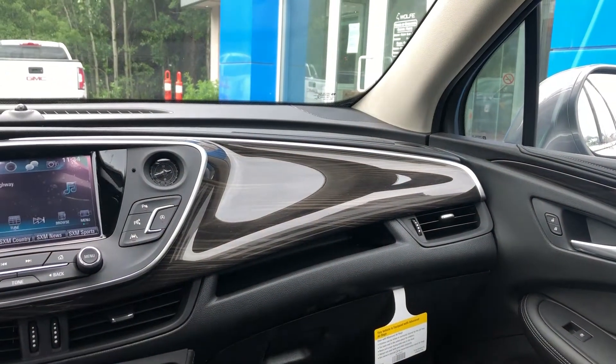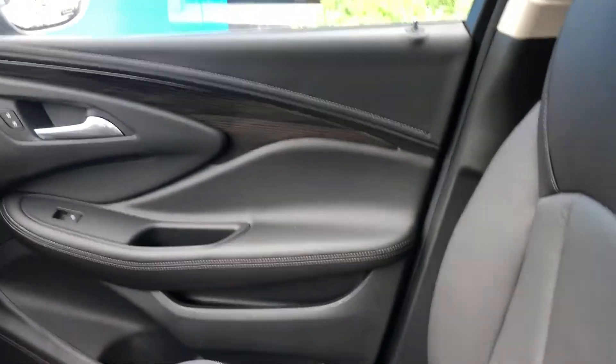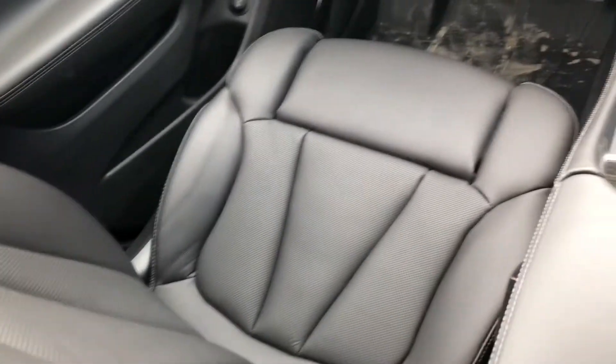We do have the all-black leather interior with Bose Performance Series speakers. Taking a look at our leather seats — classic cushioned Buick seats, very good-looking, heated and ventilated.